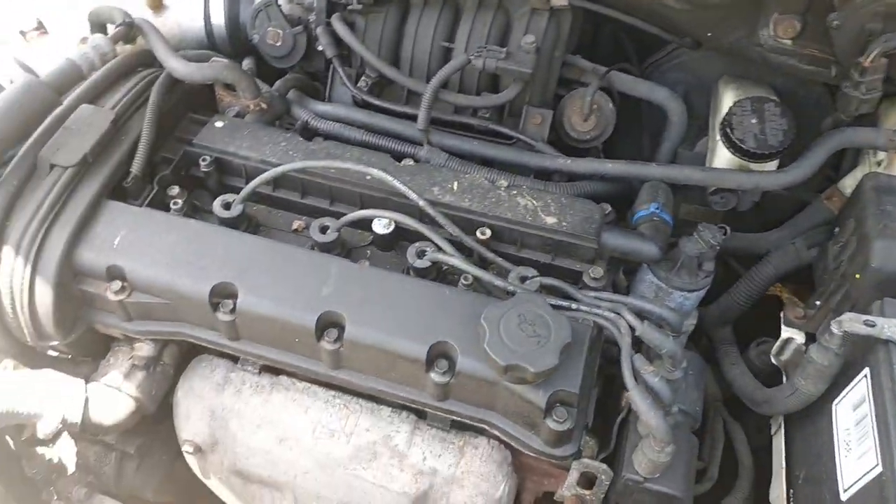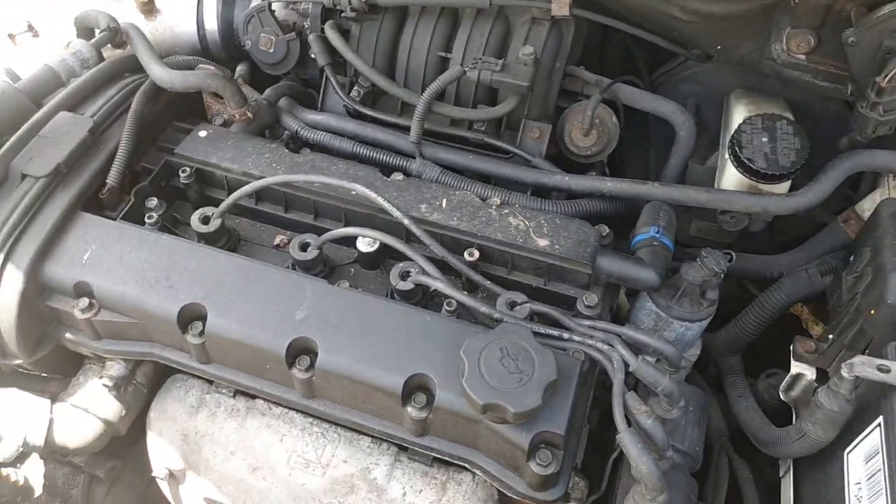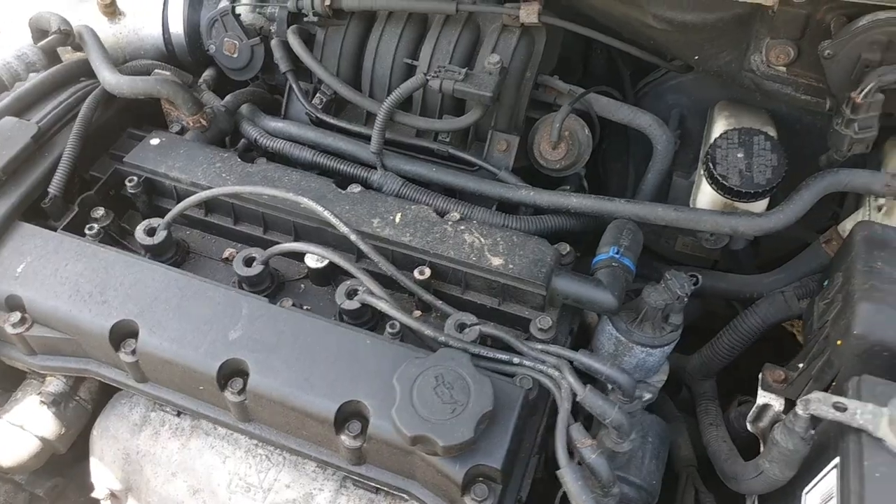Oh my god, look at this freaking engine. This is what I want to work with. It works. It works.